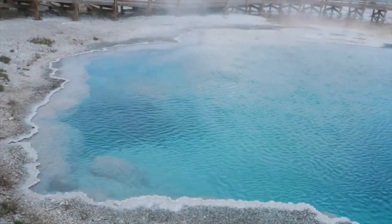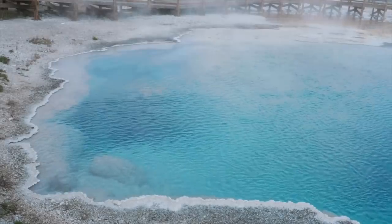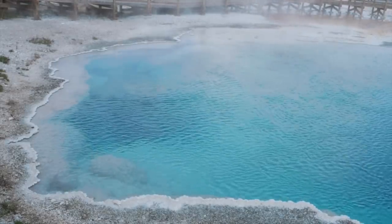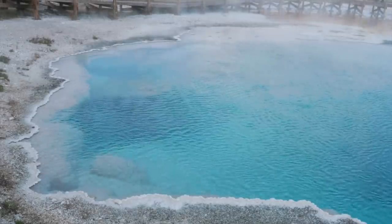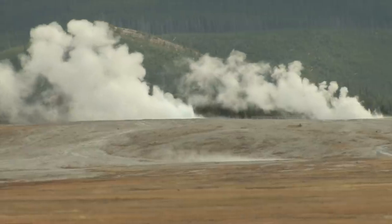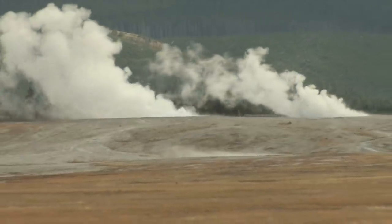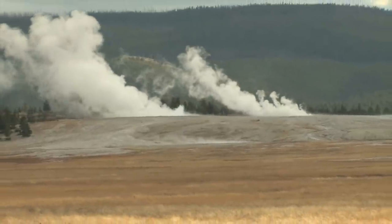Additionally, the Yellowstone supervolcano lies close to a number of sensitive fault lines all across the west coast. It's believed that this massive amount of pressure released in one moment, coupled with the force generated by the supereruption, will create a domino effect of seismic activity that could lead to fault lines completely sliding in opposite directions.